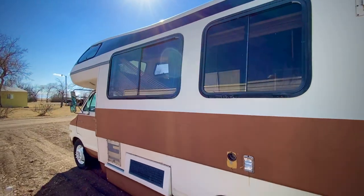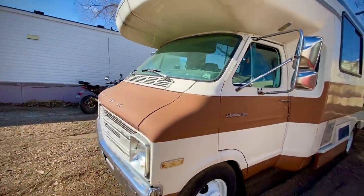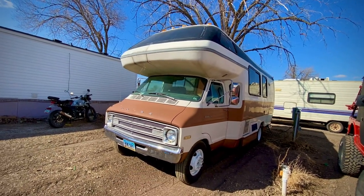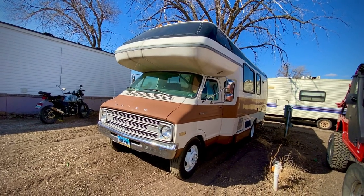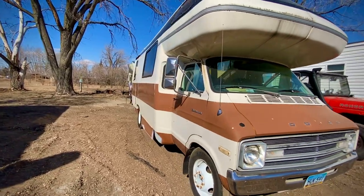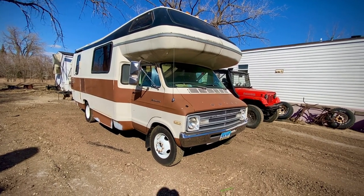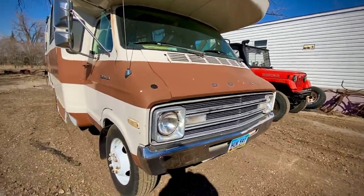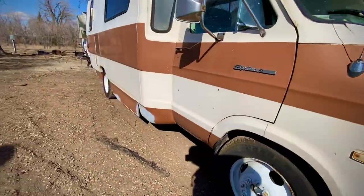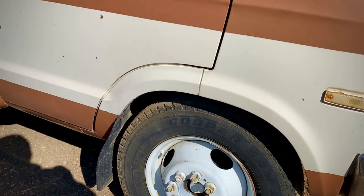The engine is a 440 cubic inch V8. I believe they also had some Dodge models with a 318 cubic inch V8. The Travco L'Esprit came with the 440. After more than 40 years, I would say this still looks okay. The paint is a little faded, it might need a fresh coat, but underneath, surprisingly, this unit is not too rusty. The tires seem okay with good tread, but they're a bit older so they may need to be updated at some point.